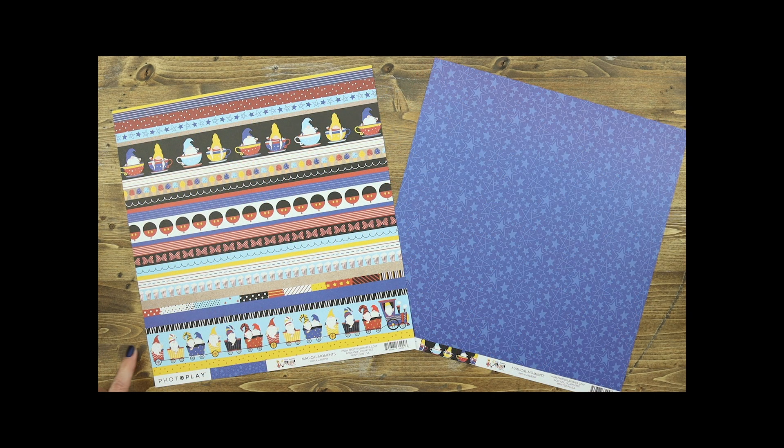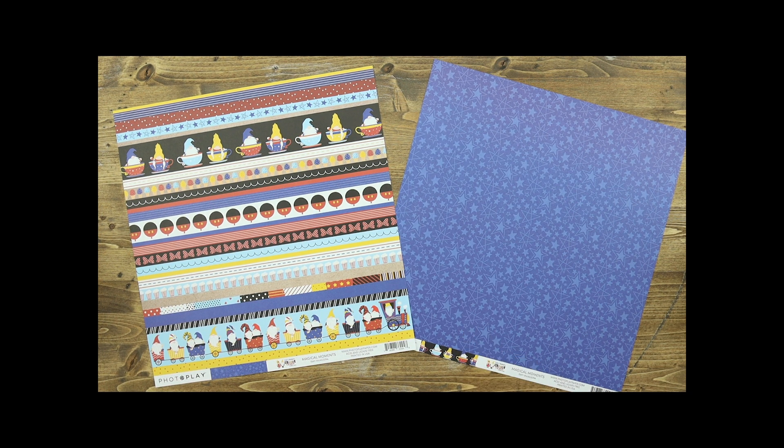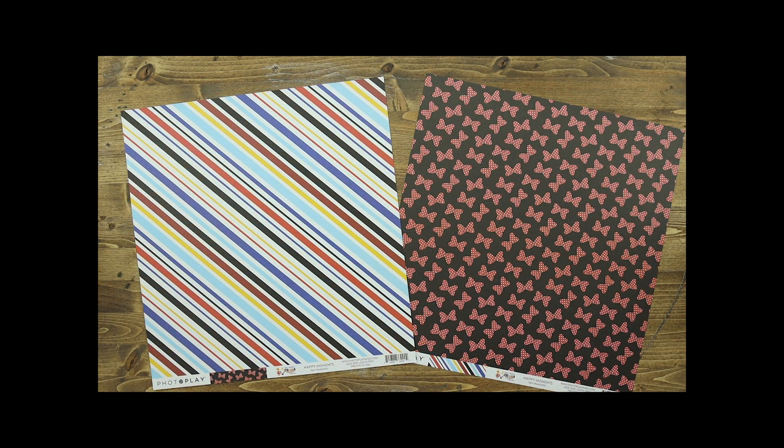Magical Moments allows you to use border strips to create quick and easy pages — cut them apart or use them together. The back of that paper includes a dark blue background with lighter blue stars. Happy Moments is the perfect coordinating paper option, with a great diagonal stripe in all of the fun colors of this collection, as well as a black background with fun red and white polka dot bows.